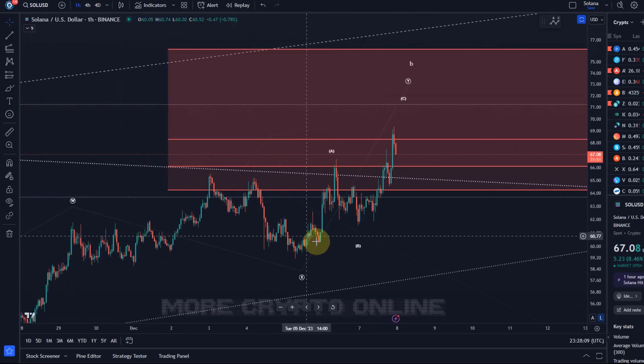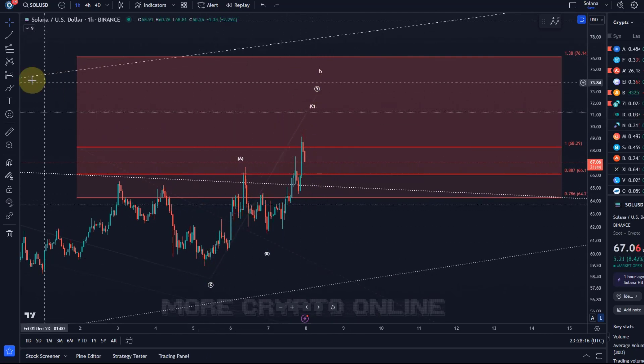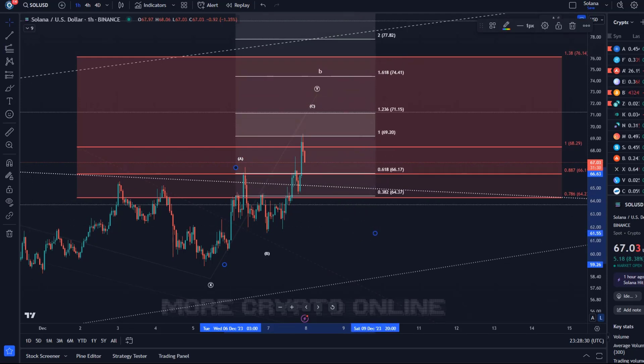The question is now: is this C wave over? To determine a target for the C wave — a Y wave is an ABC corrective structure — we take the length of the A wave from the low of the B wave. It already reached my target that I shared earlier today on Telegram for gold members: the target range for the C wave starts at around 69 dollars and 50 cents, and it reached 69 dollars and 42 cents — very close. That's the 100% extension level.